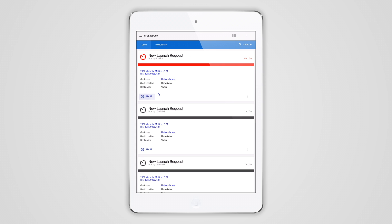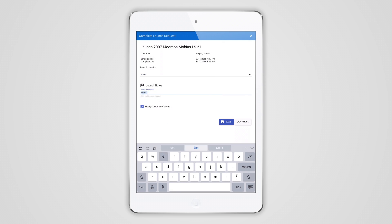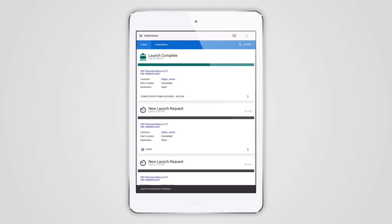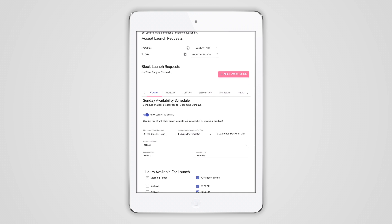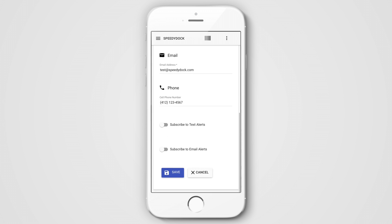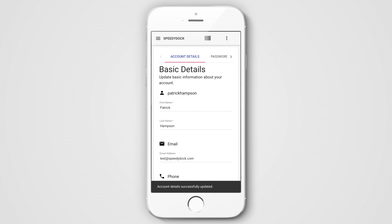Every launch request is sent straight to your drivers, and managers see a real-time view of all pending requests. No more time wasted talking on the phone and sifting through schedules. SpeedyDock lets you build a custom schedule for each day of the week, and automatically manages each time slot to avoid conflicts and overbooking. You can even choose to send text or email notifications to customers and marina staff to keep them up-to-date on the status of their requests.